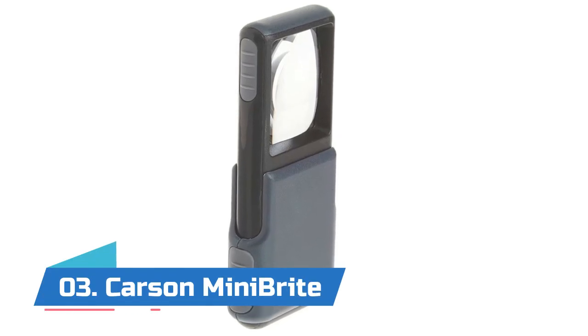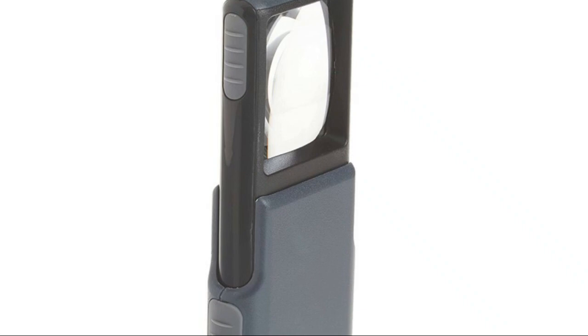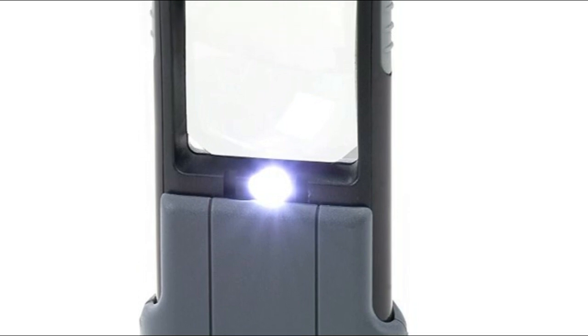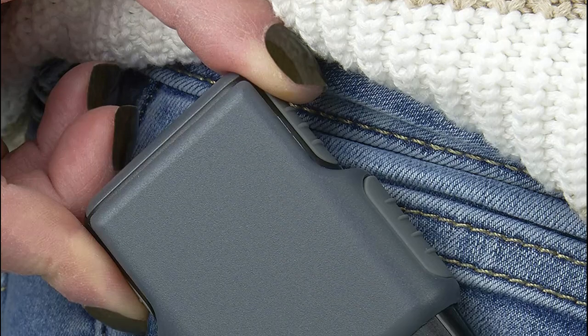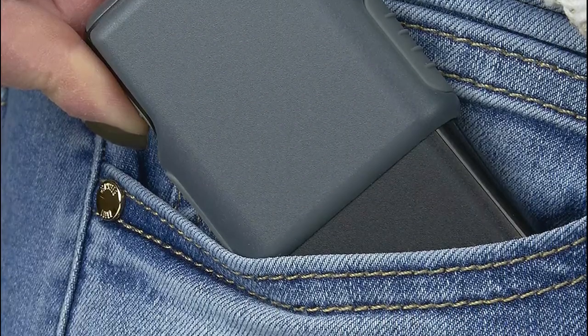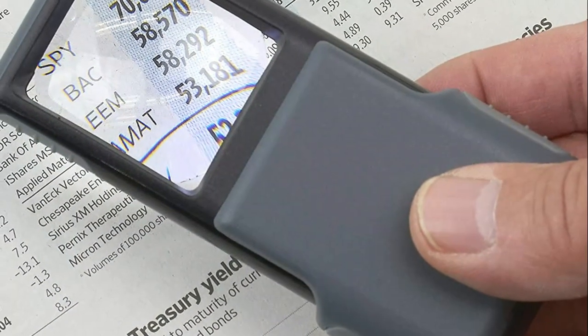Number three: Carson Mini Bright Pocket Magnifier. It contains a powerful 5x aspheric lens with a built-in sliding protective case, making it compact, lightweight, and portable. It's an excellent magnifier for inspecting intricate details for jewelry making, model building, and other crafts and hobbies. Ideal for reading ultra-fine text on coupons, examining fine details on currency and stamps.